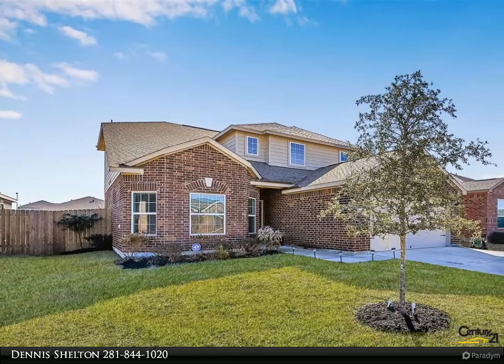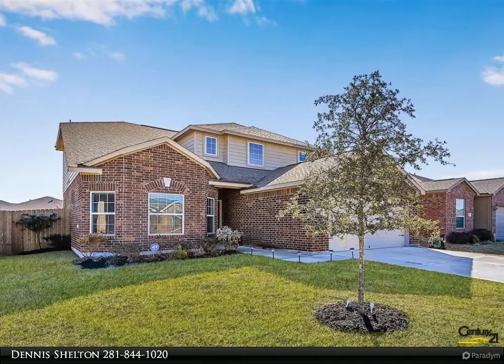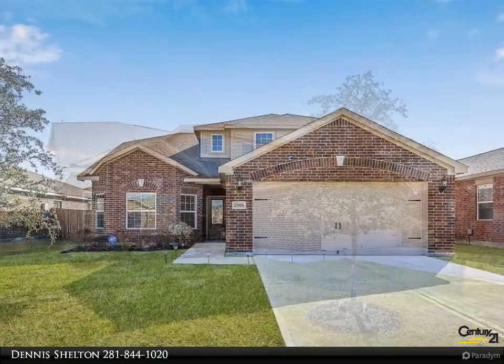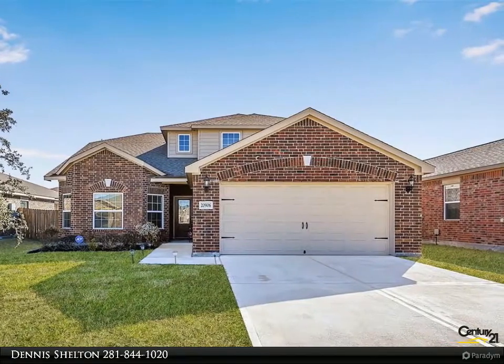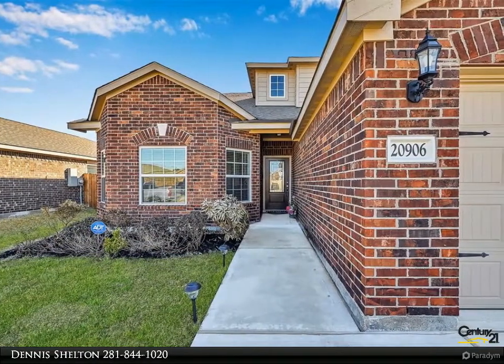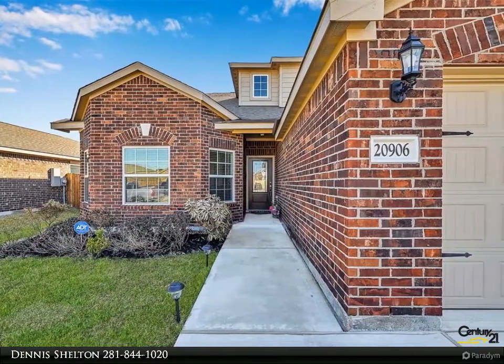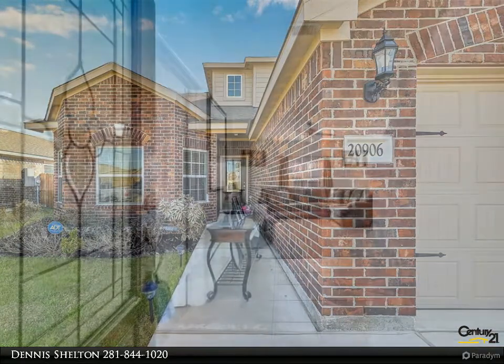This Century 21 Olympian property video is presented by Dennis Shelton. This beautiful home sits in the very desirable Bower Landing subdivision. This open floor plan home has many upgrades and features, consisting of four bedrooms, 2.5 bathrooms, and a large family room to host family and friends. This home also includes a huge backyard for a future pool and/or play structure.